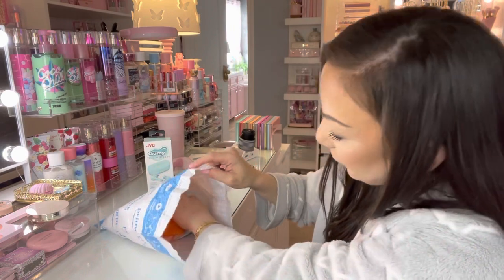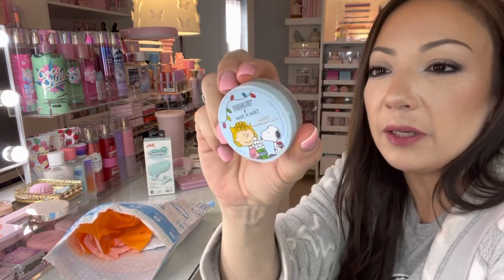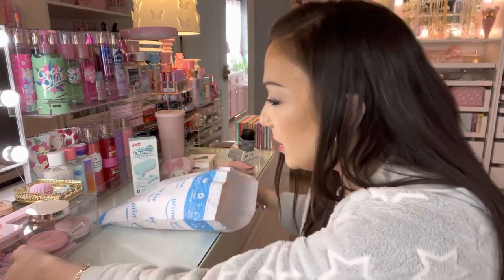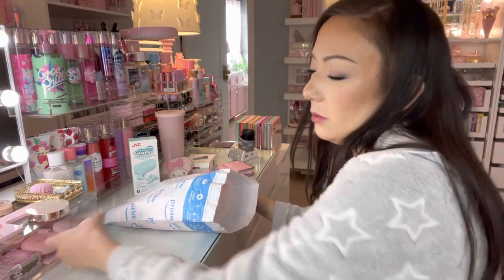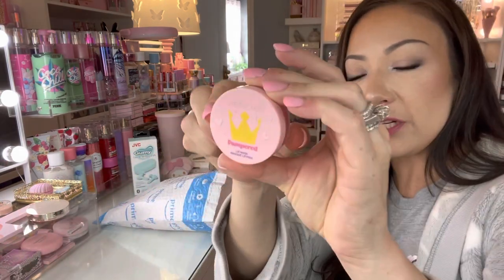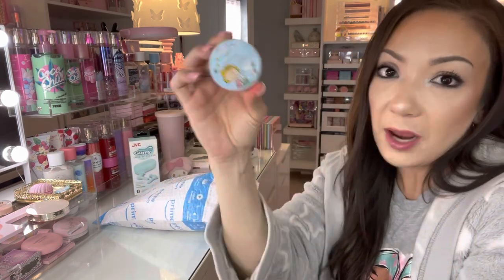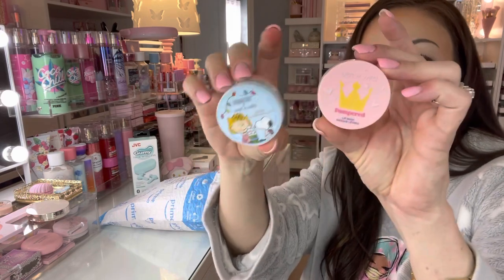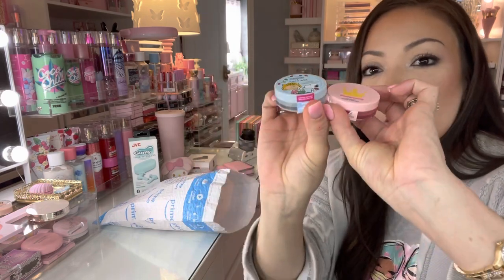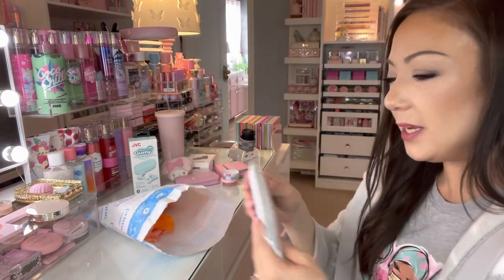This one I had in my cart and finally bought it because I love the other one from the Pampered Collection by Wet 'n' Wild. They're still selling it on Amazon so I picked it up. Now I have both pastel colors from that collection.